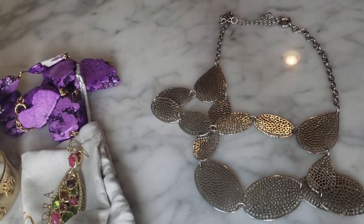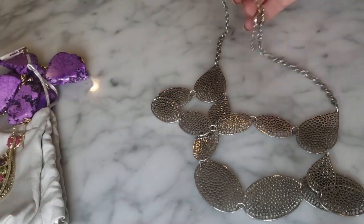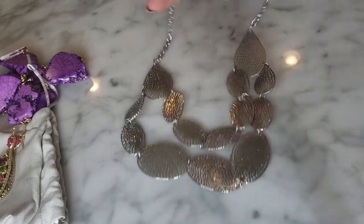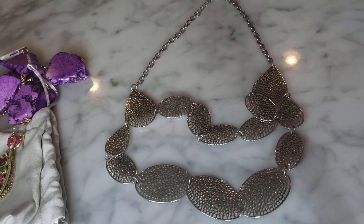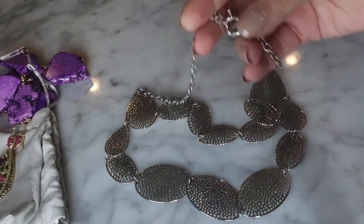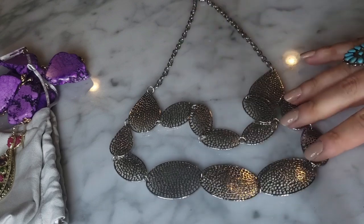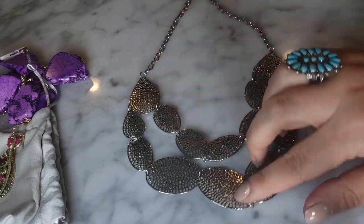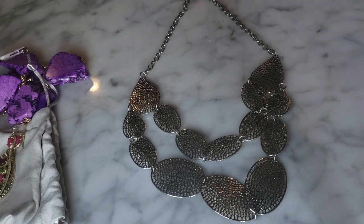I have this silver tone leaf necklace here. It's a silver tone multi-tiered leaf design necklace. This also kind of looks like a J.Crew clasp but no hang tags or anything that makes it identifiable as J.Crew. But that's very cute - it's nice, very versatile, very wearable, just a nice little piece you can wear every day.